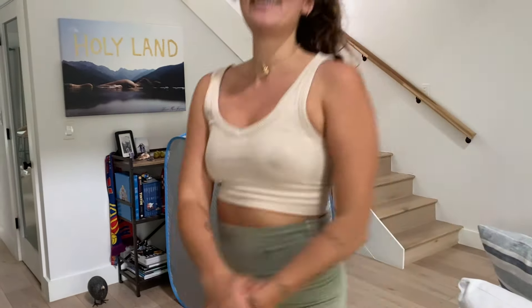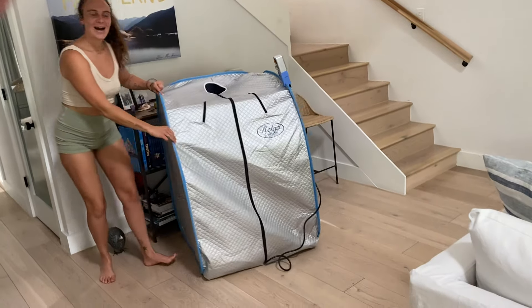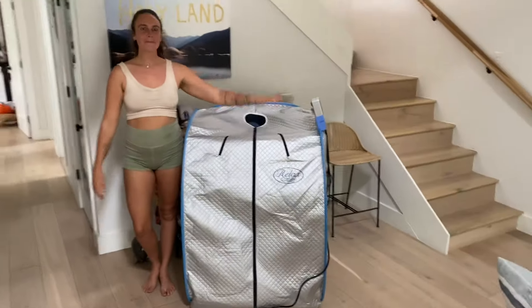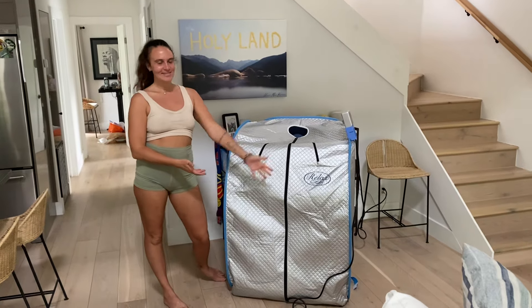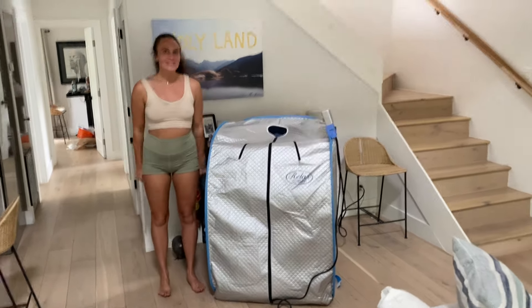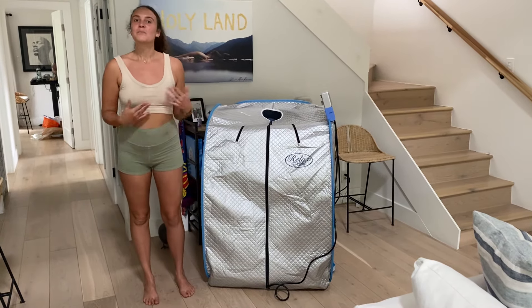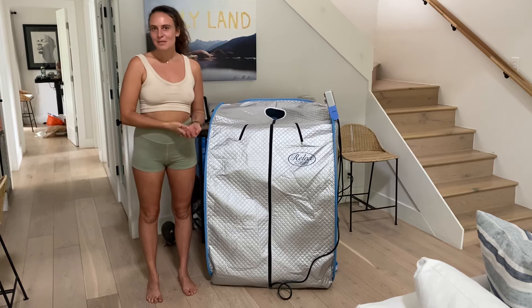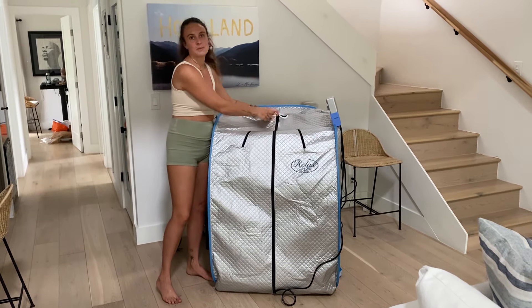Hi! So, I just started working with this sauna company called Relax Saunas, and I'm thrilled to announce that it's my first time getting to work with a brand as part of their affiliate program. I'm super excited because it's something I'm extremely passionate about.